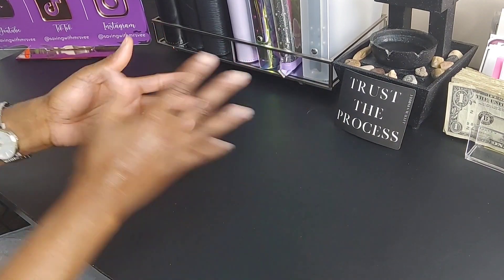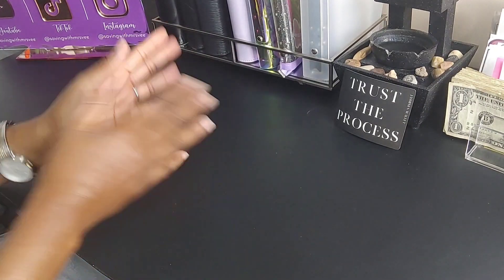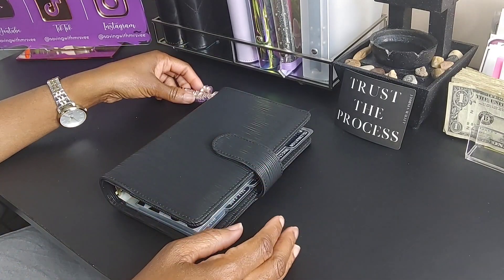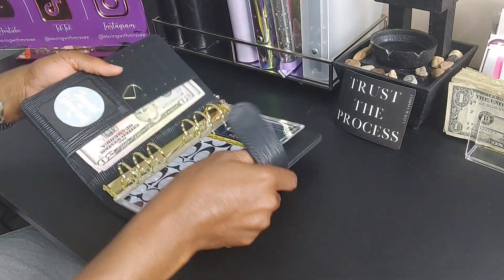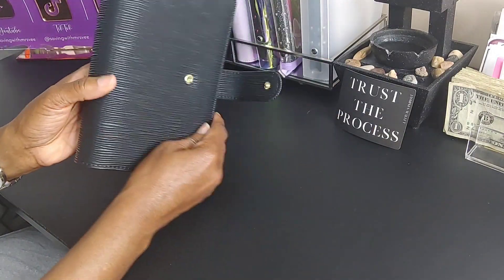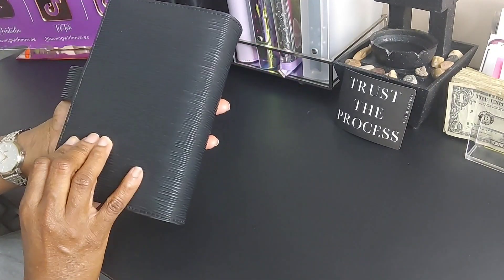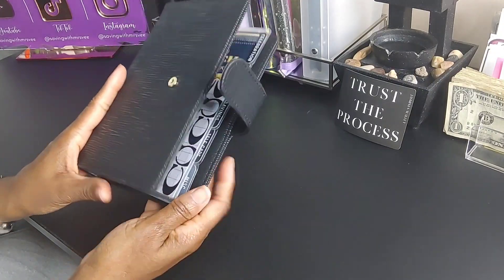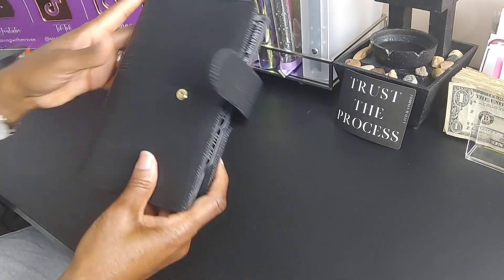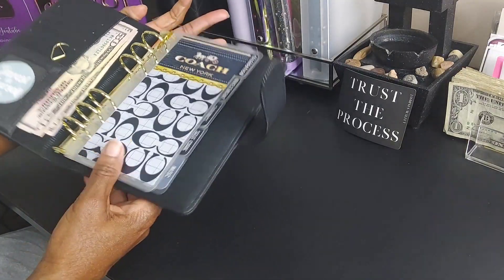Hey guys, welcome to my channel! Today it's time to stuff my retirement binder. I have four different binders that I stuff weekly, and this is my retirement binder. I picked this beautiful binder up from Jasmine's Wallet — I just love it. I also picked up these cute envelopes from Cute Nina Things.